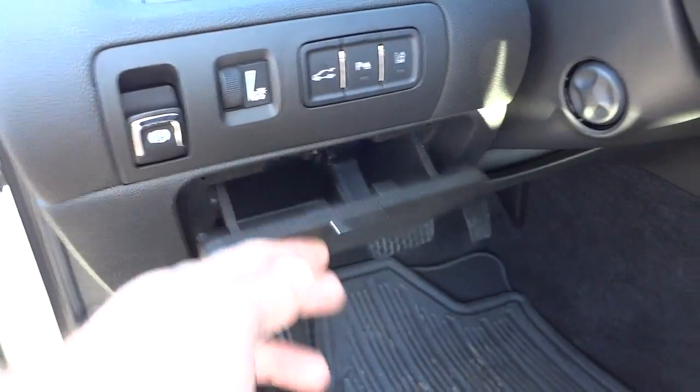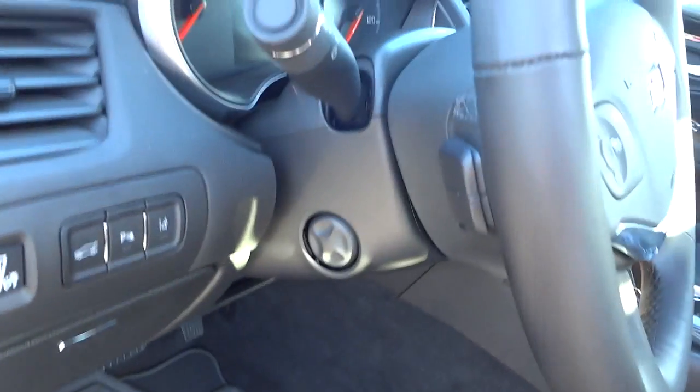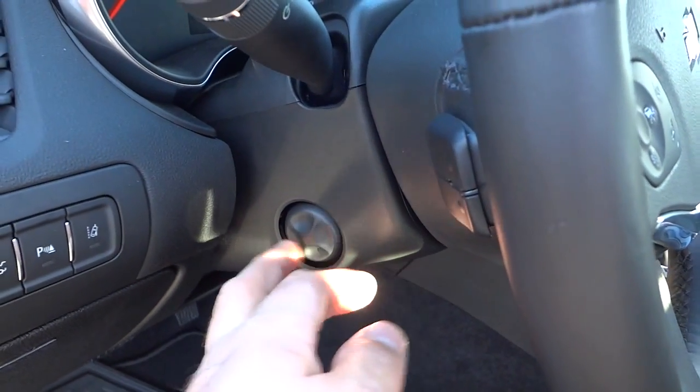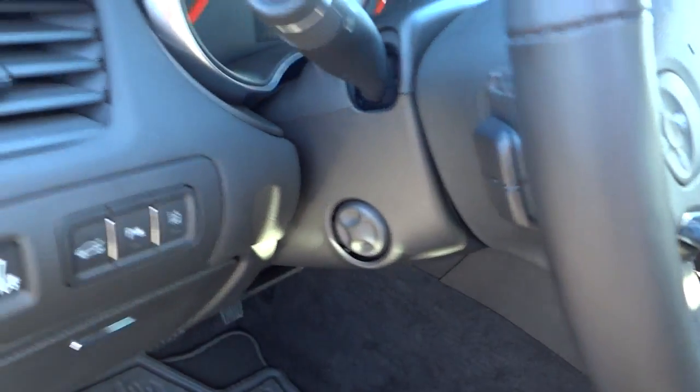There's a pocket right here to put some change for tolls or whatever. This steering wheel — you can adjust it with a power switch, in and out, up and down. It is a telescoping and tilt powered steering column.